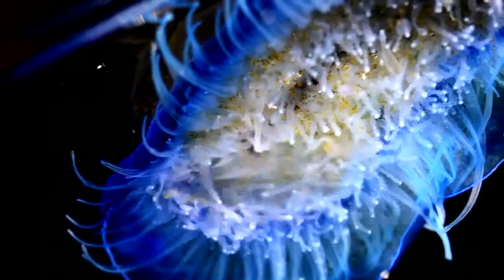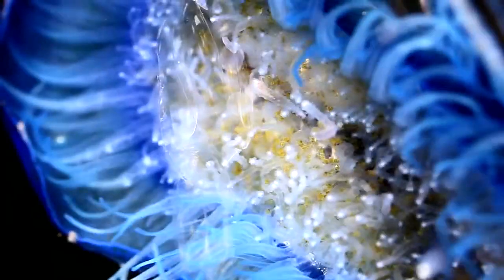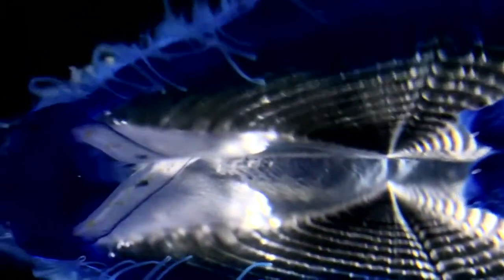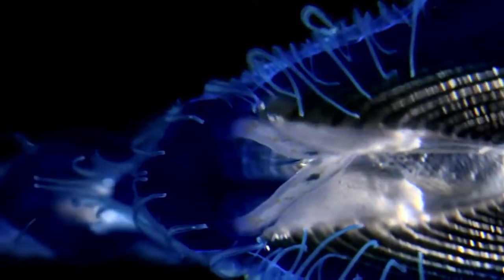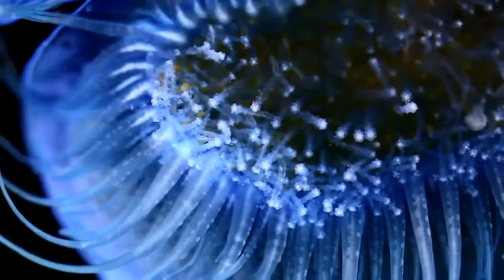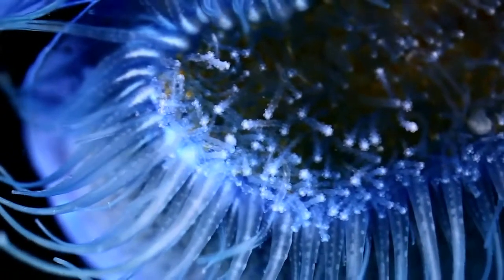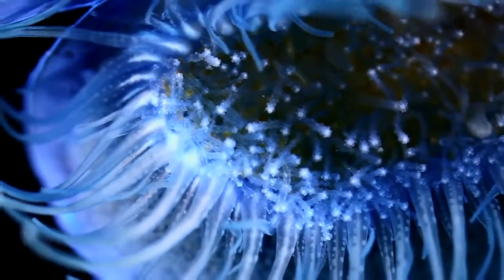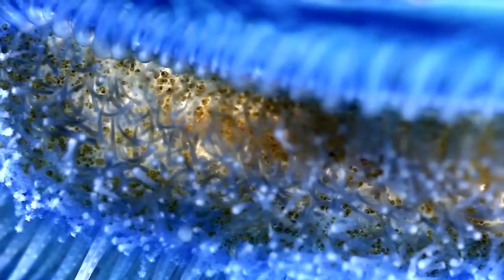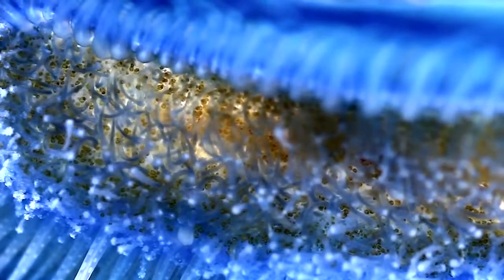They hunt using stinging tentacles and haul their prey into their central cavity. But is this just one animal? Velala are in fact colonies of polyps located under the vessel — a central nourishing polyp, blue tentacles, and reproductive polyps all working together.